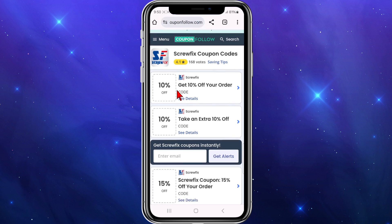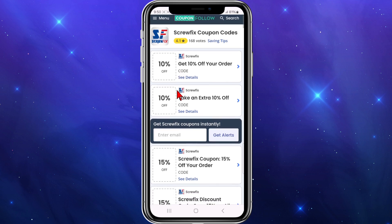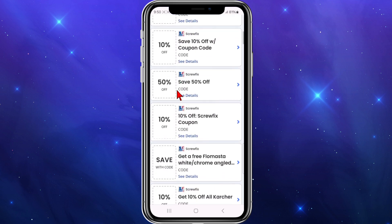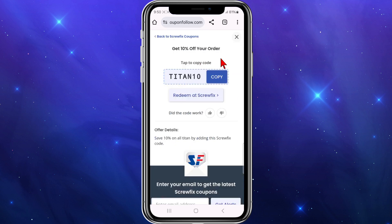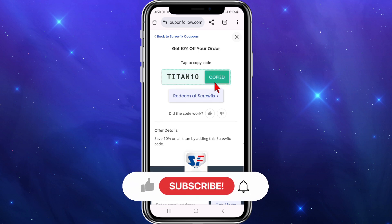I'm inside CouponFollow and as you can see I've got 10% off my order, 15% off, 50% off, and so on. To activate any one of these deals, simply click on the deal. If I want 10% off my order, I'm going to click 'Copy' and then paste this code at the checkout section of Screwfix to activate my 10% off.